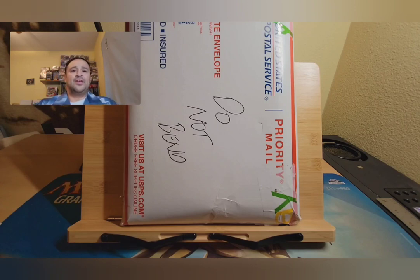Hi, welcome back to Comfort Gallery. I'm your host Joaquin. So, as you can see, this is another What's in the Box video.